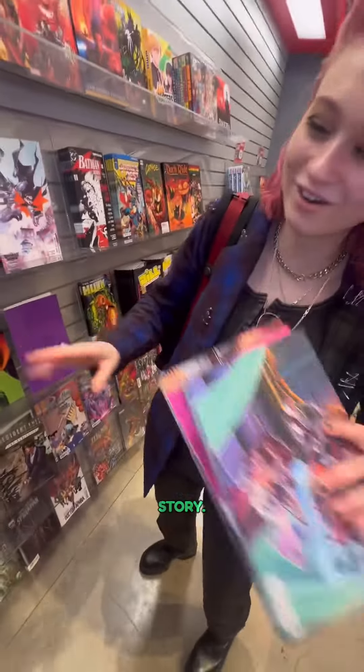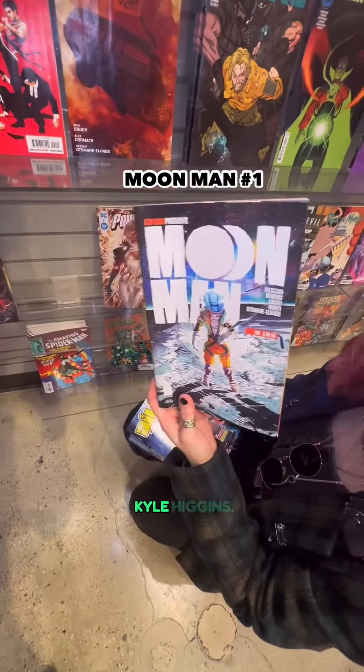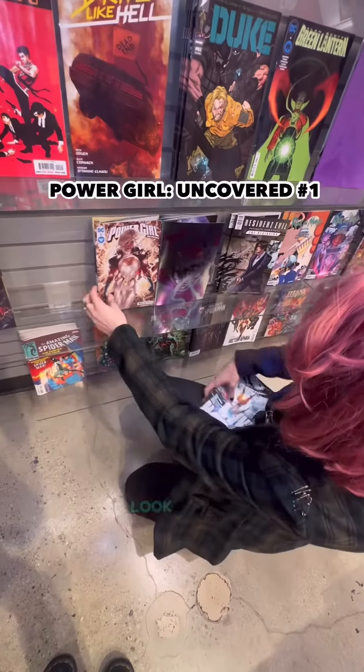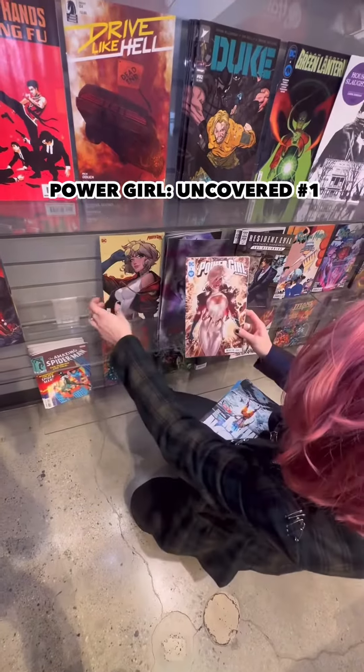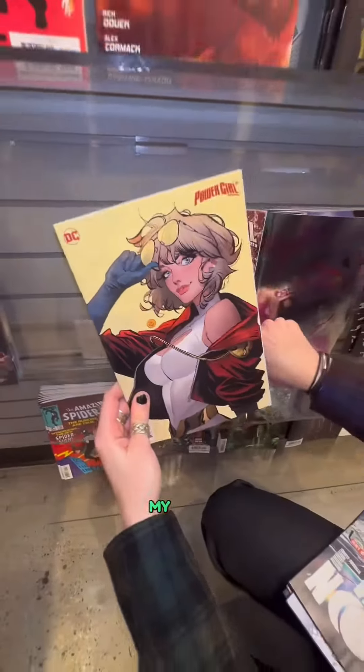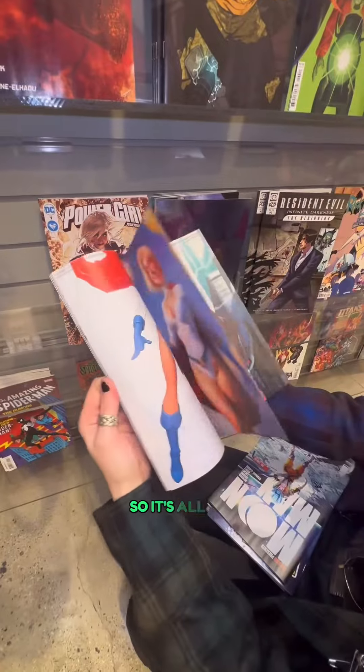It's such an amazing story. Moon Man looks cool, yeah — Kyle Higgins. This is an issue one too! Oh my god, look at this. Oh, this is a cute one. Oh my gosh, this is the uncovered, so it's all the variants — wow!